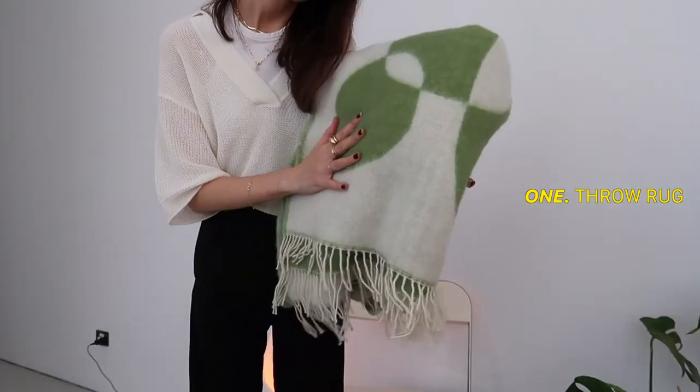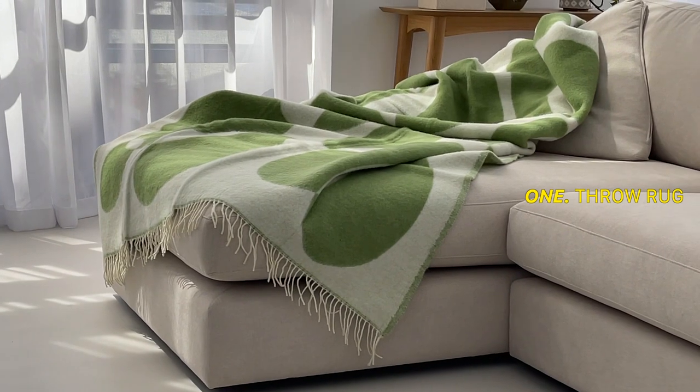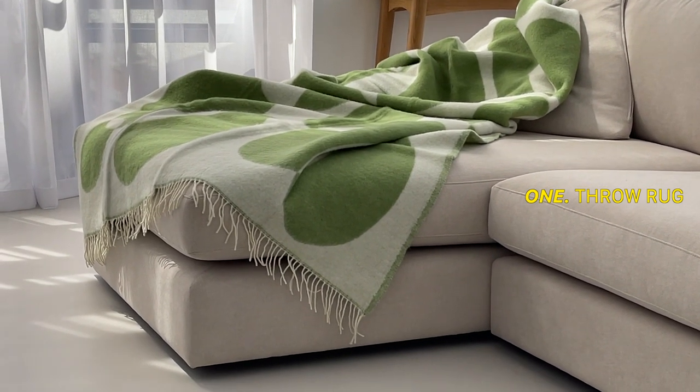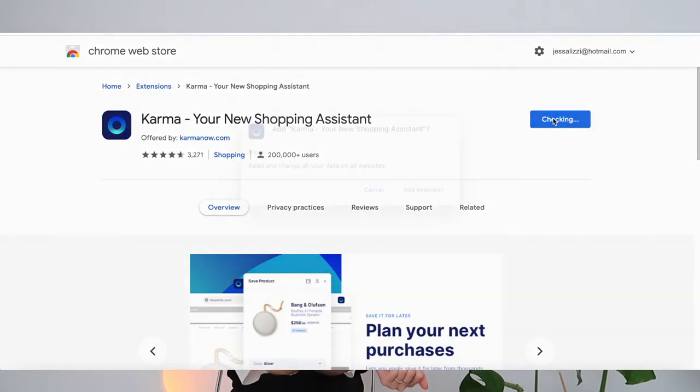The first gift idea I wanted to share with you guys is this arquette blanket slash throw rug. As you can see, I went for green and cream, but it actually comes in so many different colors, different designs, and styles — there are so many options online if you check it out. It's also not too expensive for a throw rug, so I think it's a really great gift. At the time of buying it, I was able to get 10% off as Karma provided me with a coupon code that was valid at the time.